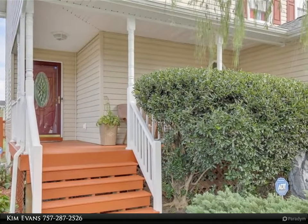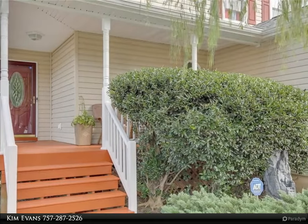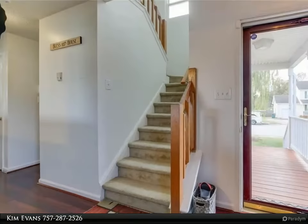New roof in 2020, updated galley kitchen with granite countertops and stainless steel appliances. Enjoy the day sitting on your covered wrap-around porch.